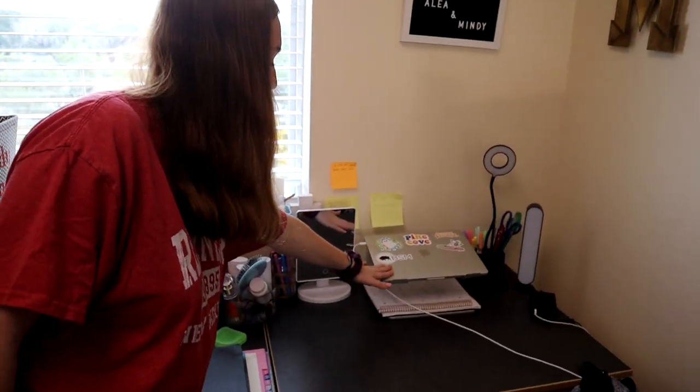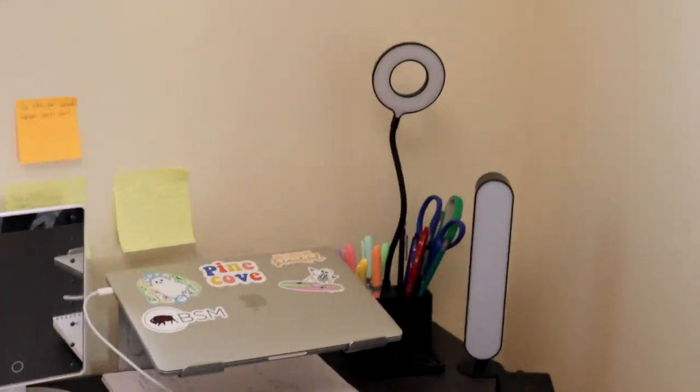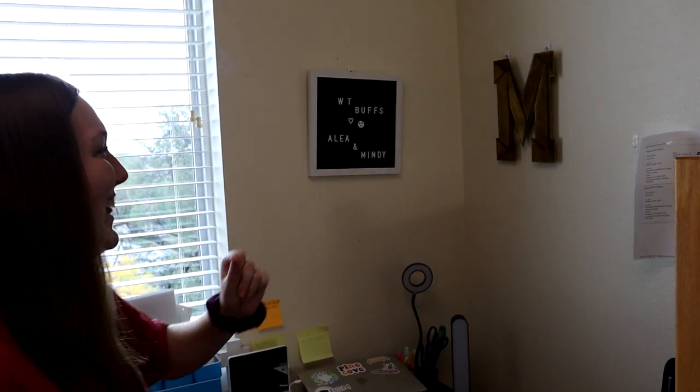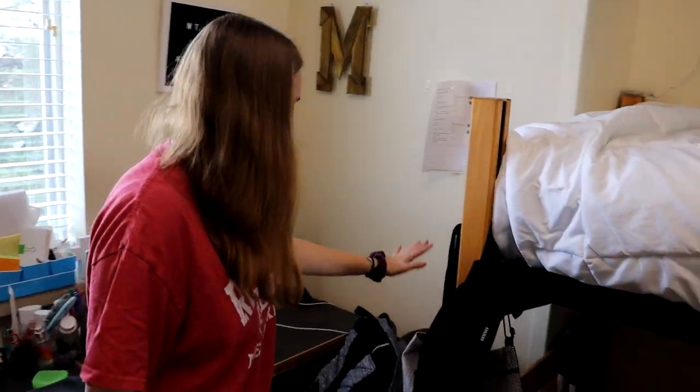Mirror. I have my laptop, and for your dorm you should totally get a laptop stand because it actually comes in handy if your desk is small like mine. Then I have my lamp. I have this decoration that says 'WT Buffs' and then 'Aaliyah and Mindy,' my initial, and then my backpack.